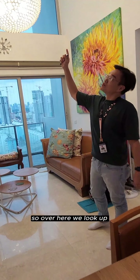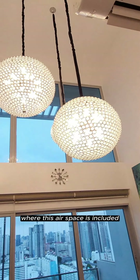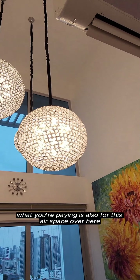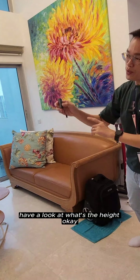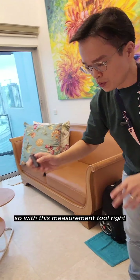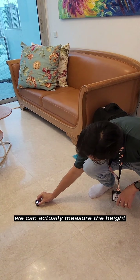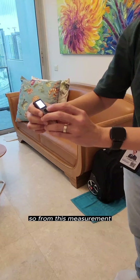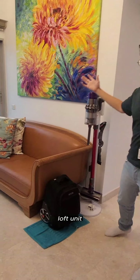Over here, when you look up, you can see this loft space — this air space is included as part of the strata size. So what you're paying is also for this airspace. With this measurement tool, we can actually measure the ceiling height. From this measurement, you can see that this is a 5.5-meter high loft unit.